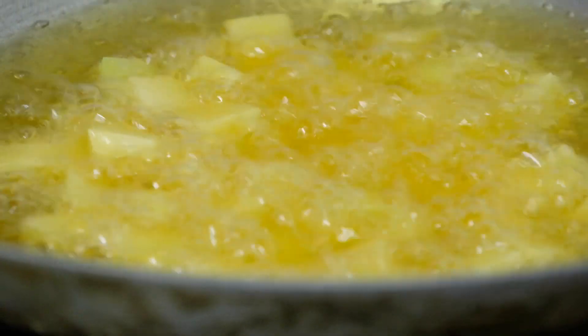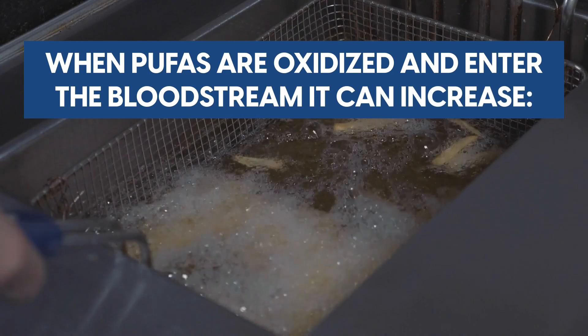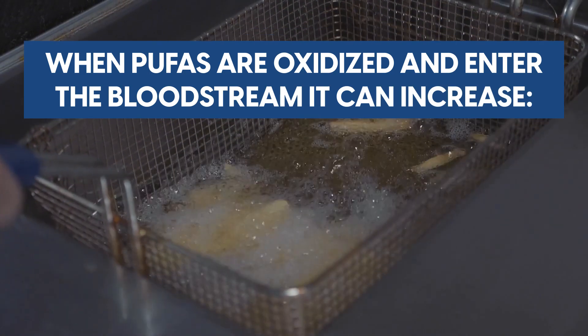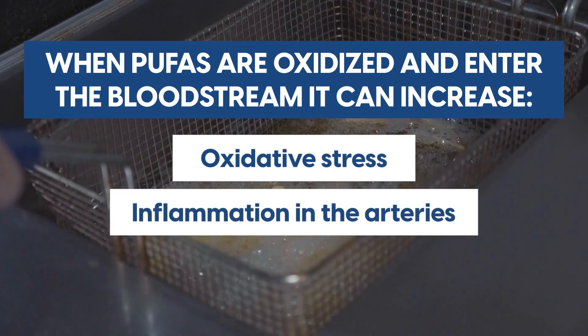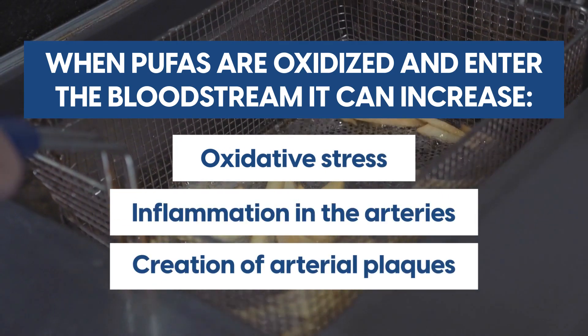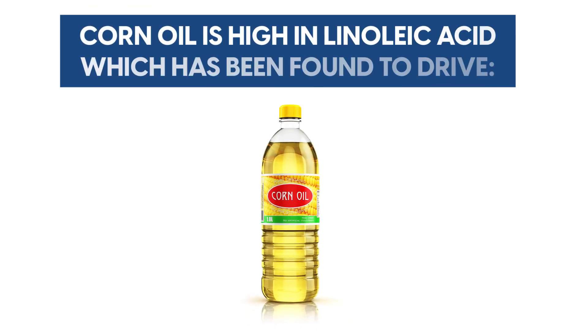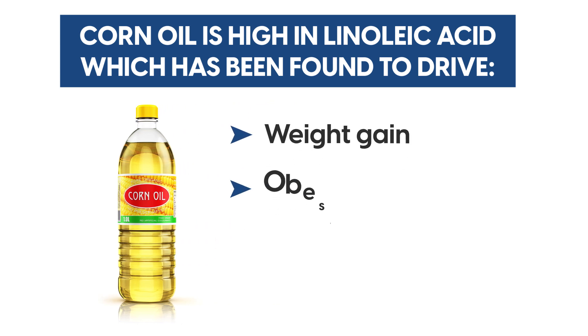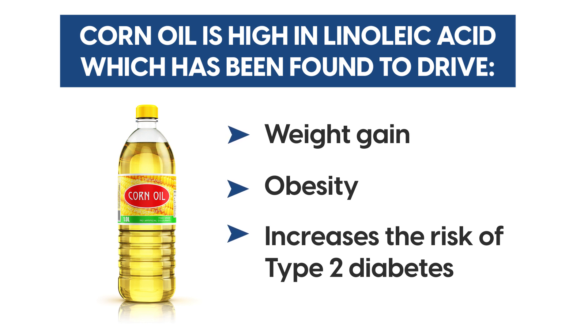It's believed this is because corn oil is easily oxidised, which breaks the integrity of the oil, making it inflammatory. When polyunsaturated fats are oxidised and enter the bloodstream, it can increase oxidative stress, inflammation in the arteries, and the creation of arterial plaques, thus promoting heart disease. Corn oil is also high in linoleic acid, which has been found to drive weight gain, obesity, and increases the risk of type 2 diabetes — a condition which greatly increases your risk of heart disease.